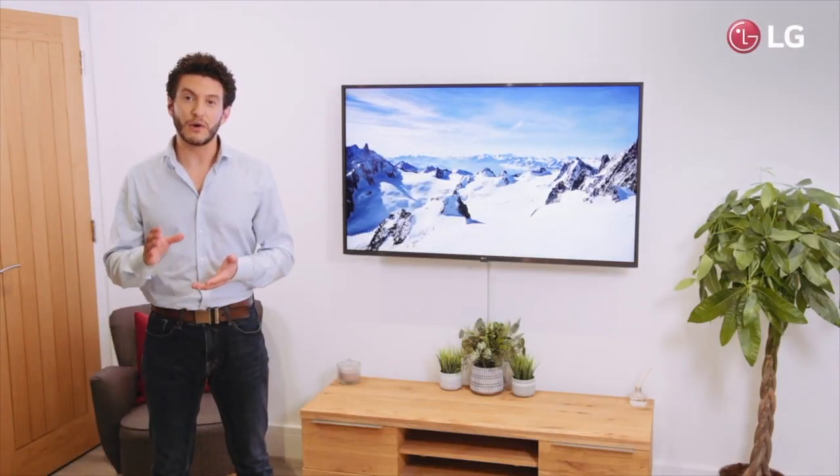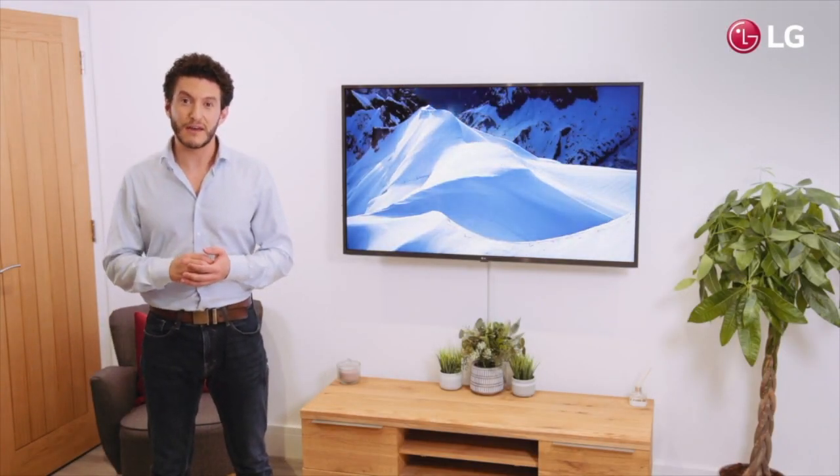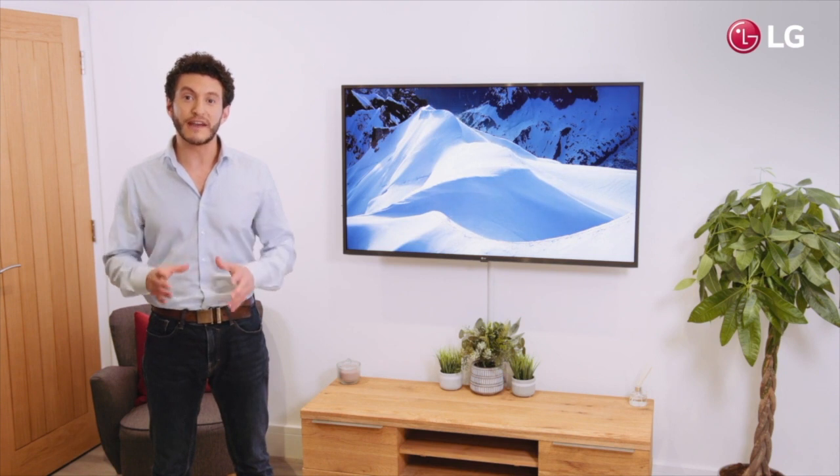The LG UM74 is a remarkable choice for a TV. Built from IPS panels to create a stunning 4K resolution and powered by LG's quad-core processor, it's guaranteed to deliver a truly breathtaking experience.